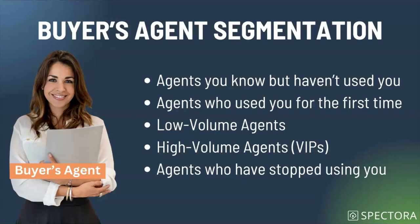When we think about segmenting buyer's agents, this is where it gets interesting. With home buyers, most of the time you'll only see them once or twice. But buyer's agents are the people you're traditionally working with the most. Some good ways to segment them: agents you know but haven't used you yet — folks you've made contact with. You might send a mass email blast or an individual email to encourage them to remember who you are and give you a shot on their next inspection.